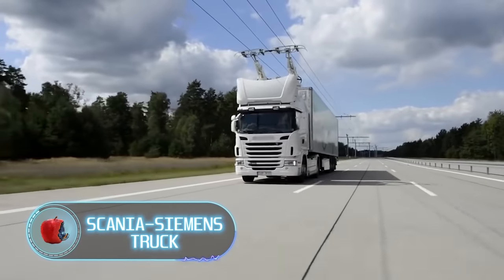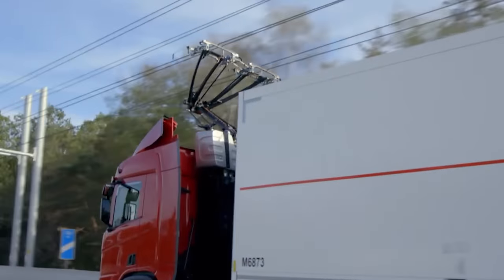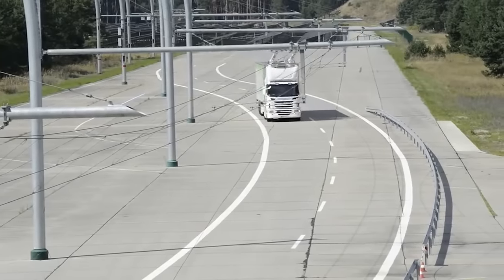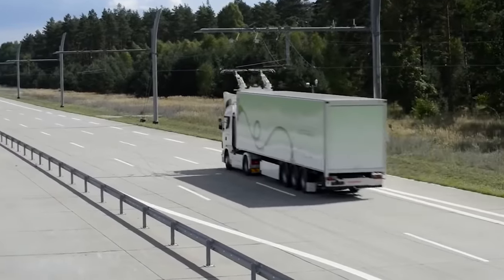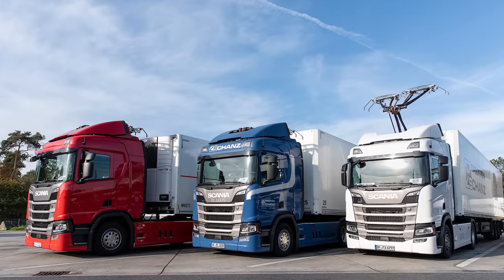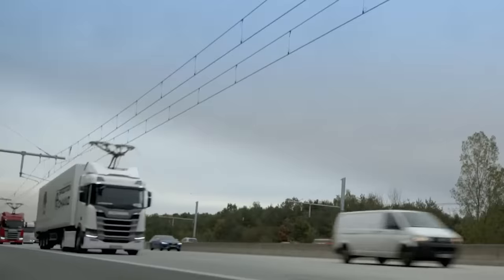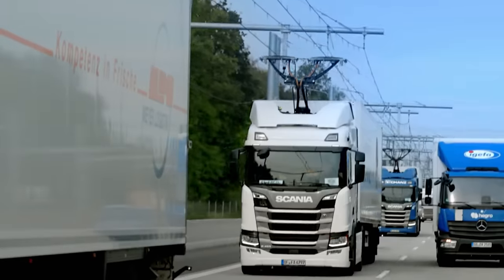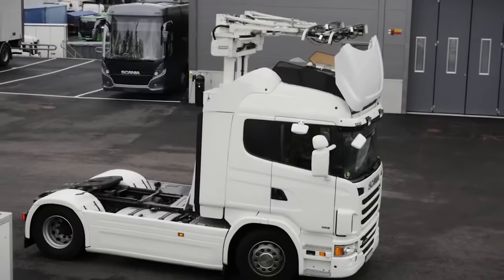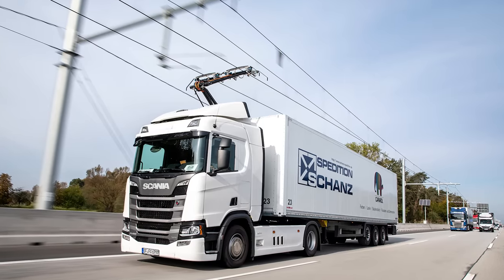Scania Siemens Truck. The truck, which looks like a trolleybus, is a perfect example of how an innovative partnership between two industry leaders, Scania and Siemens, can help address global issues. Both companies realize that freight delivery by rail has significant limitations, which is why a share of cargo will be delivered by trucks, resulting in a significant environmental impact. This truck, along with the e-highway system, was created to reduce emissions. The truck is powered by an electric motor, runs on renewable energy, and the electricity is provided by a specially designed contact line.